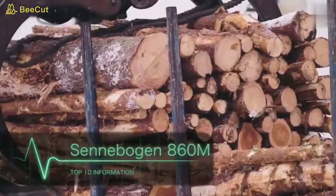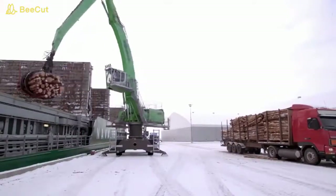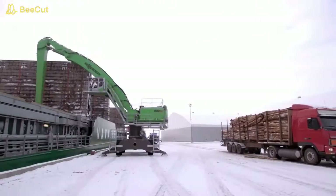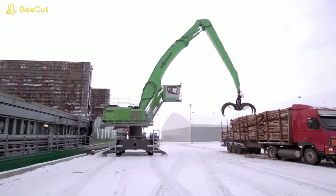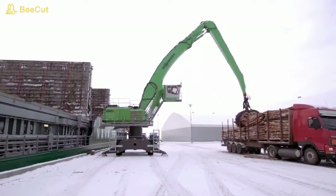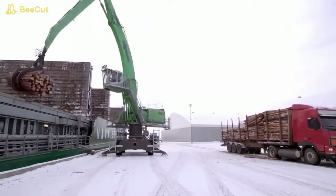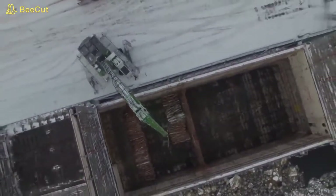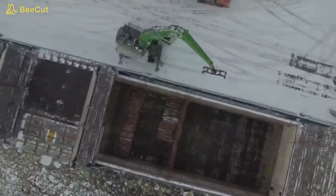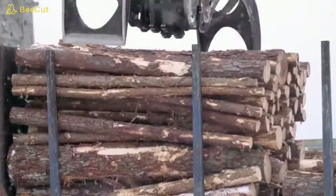Senebolgen 860M is a Greenline series material handling machine that can lift up to 6.2 tons and has a reach of 23 meters. It has an advanced diagnostic system that provides maximum efficiency when in use, and a comfortable cab with good sound insulation and excellent visibility for working in all weather conditions. This vehicle is equipped with a Cummins diesel engine with a capacity of 364 horsepower.